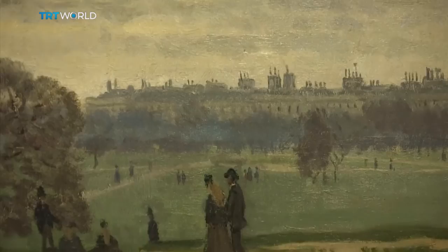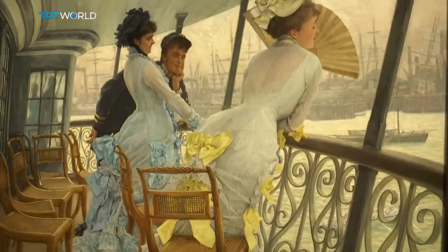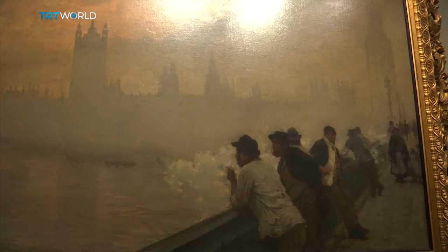The arrival of the Impressionist artists in London didn't just add a few more lines to art history books. The exiled artists interpreted their new surroundings differently and created a series of masterpieces.